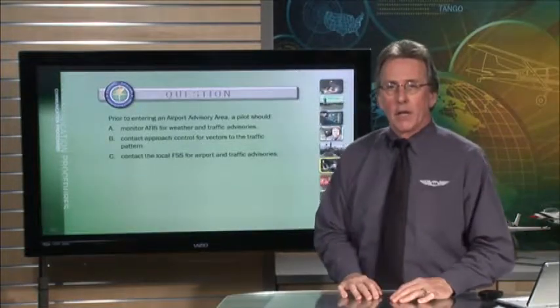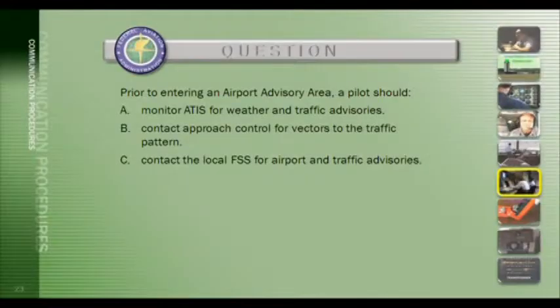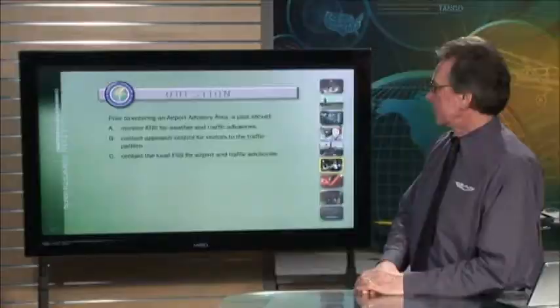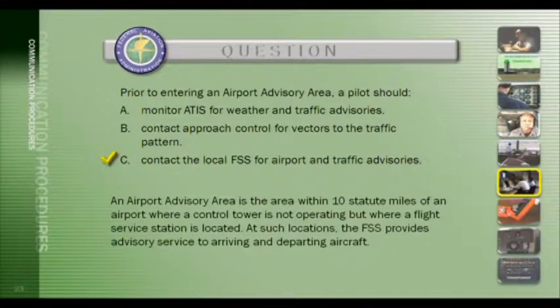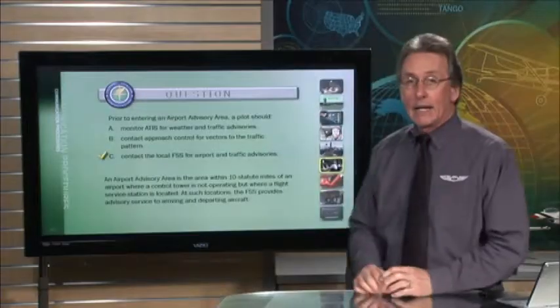FAA test question: prior to entering an airport advisory area, a pilot should do which of the following? The answer is C — contact the local FSS for airport and traffic advisories. An airport advisory area is the area within 10 statute miles of an airport where a control tower is not operating but where a flight service station is located. The FSS provides advisory service to arriving and departing aircraft at such locations.